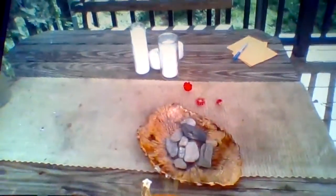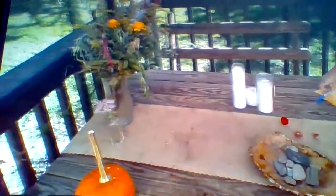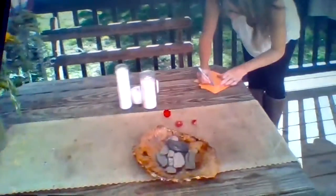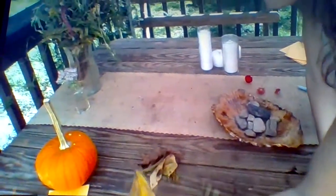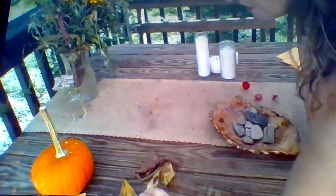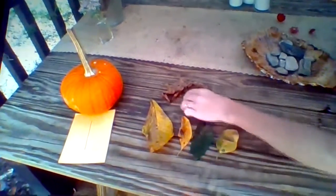Now I'm going to count each item and decide which ones are the smallest amount and which ones are the most. I see right away I have a pumpkin, so my pumpkin is going to go right there and I'm going to make a number one for it — because I only have one. Remember when you're counting, you want to line up your items and count them from left to right so you don't miss any.